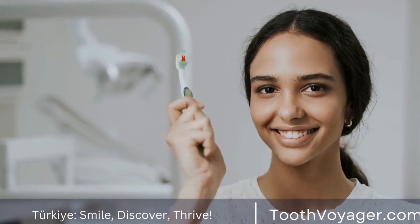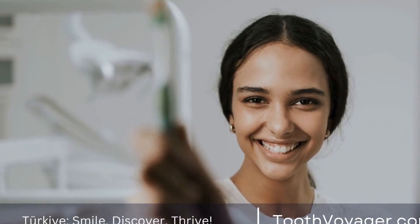Furthermore, the composite used to create tooth-colored dental fillings is non-toxic and environmentally friendly, making it a greener choice in dental care.